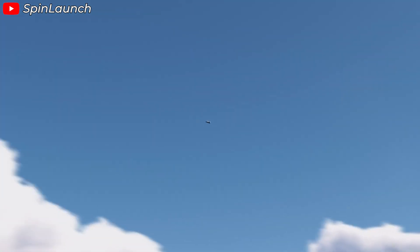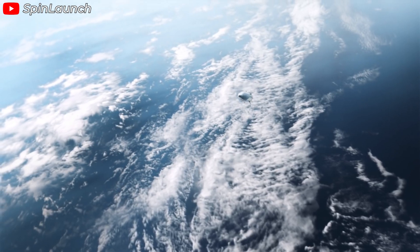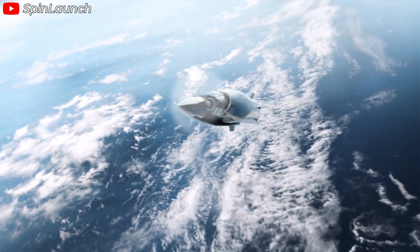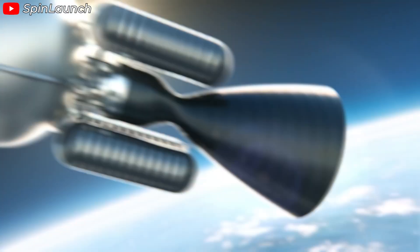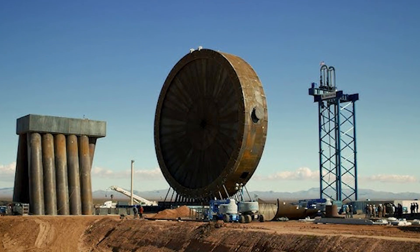After being launched from the accelerator, the payload ascends to an altitude of about 200,000 feet. At this altitude, the air is significantly thinner and the remaining distance to reach low Earth orbit is much shorter. At this point, the mini two-stage rocket is activated, propelling the satellite into its final orbit. Thanks to being lifted to a high altitude and achieving high velocity beforehand, the amount of fuel required is only a fraction of what would be needed for a ground launch.